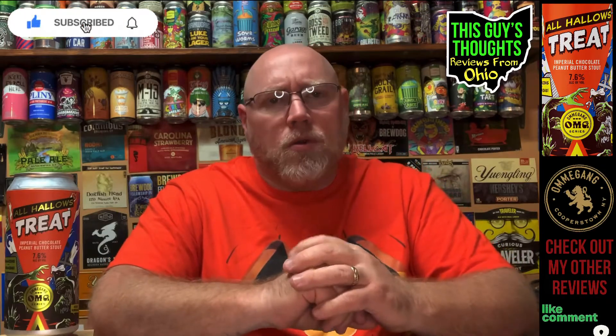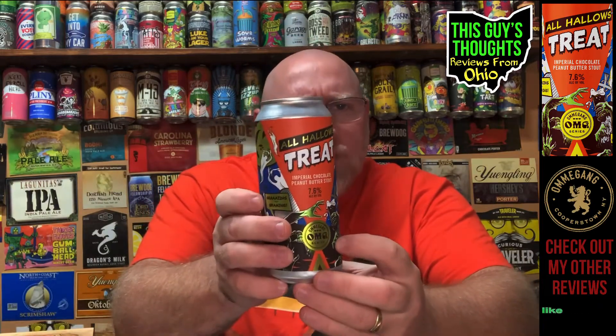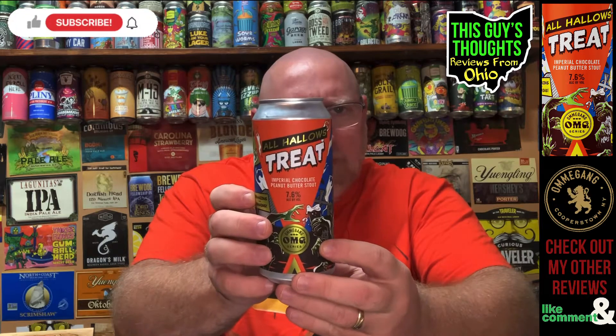Hey, welcome to the channel. Today is a special Halloween 2022 edition. The final Halloween beer I have here is one from Brewery Ommegang, sent to me in a package from my brother-in-law out of Chesapeake, Virginia. I thought about including it in my Halloween beer review week but decided to save it and release it on Halloween day.